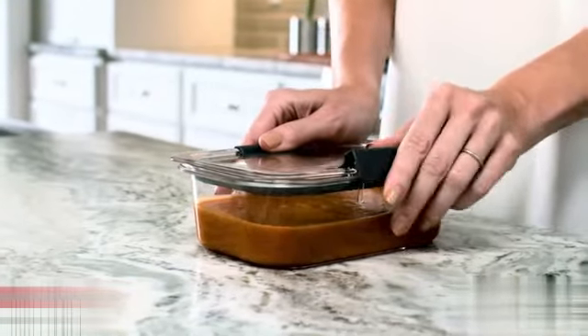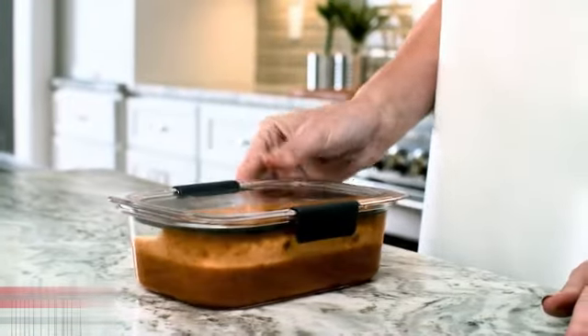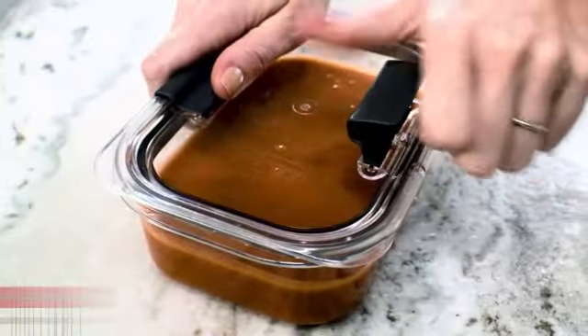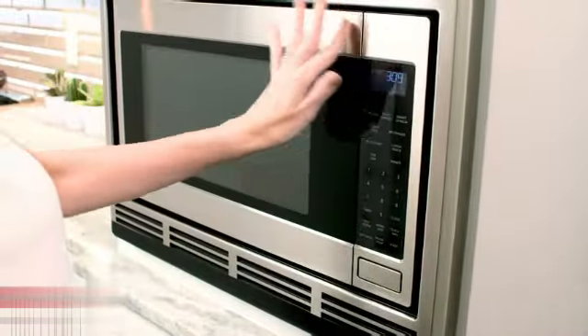Part number 1976520, item weight 2.64 pounds, product dimensions 10.75 inches by 8 inches by 7.5 inches. Country of origin: USA. Item model number: 1976520. Not discontinued by manufacturer.